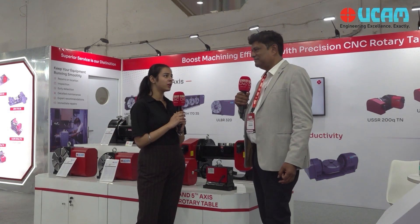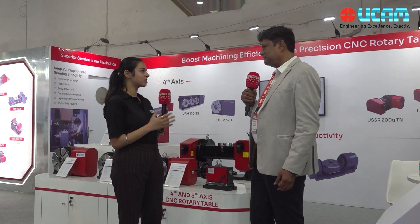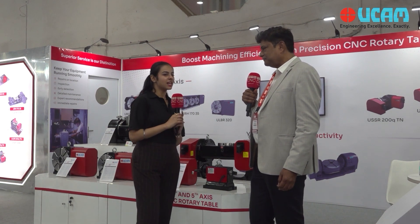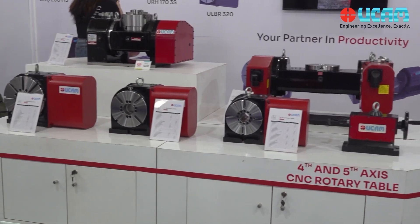I see the footfall is quite really good — a few minutes back it was just full of people, really impressive. So sir, can you please tell us what all products you have displayed here?